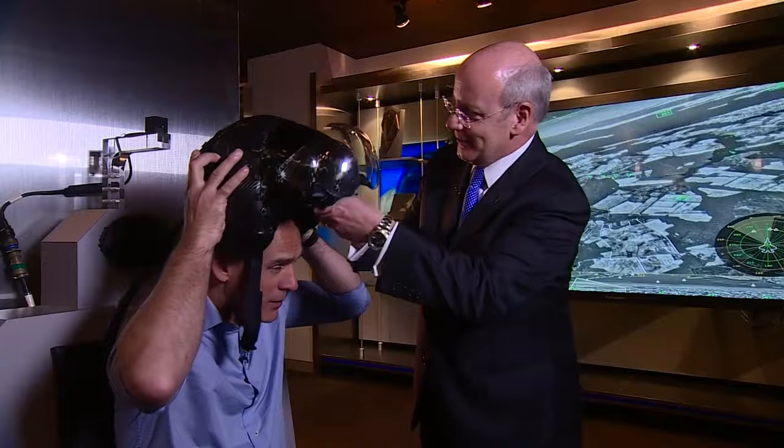All right, Jonathan, this is the Gen 2 F-35 helmet mounted display system. I'll have you put this on and then you'll see a little bit of how the advanced capability in this helmet really helps the pilots. So this is what all the pilots on the F-35 will be wearing? This is what all the pilots are wearing today.